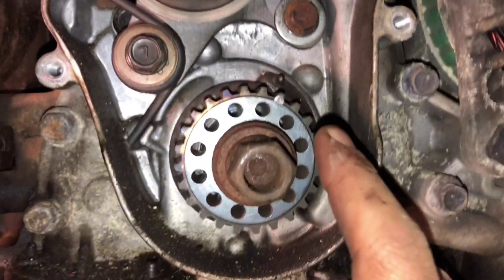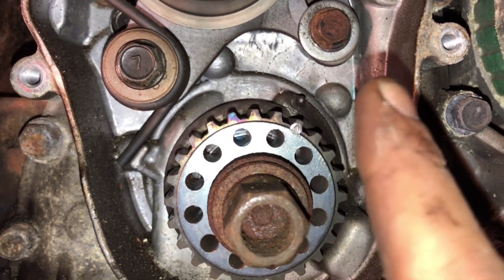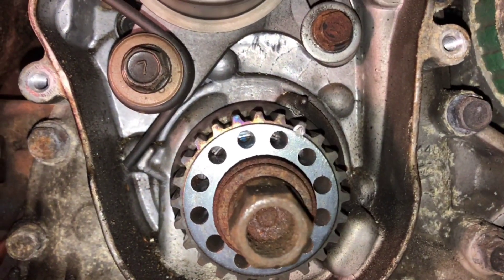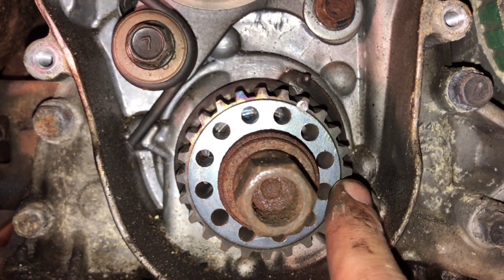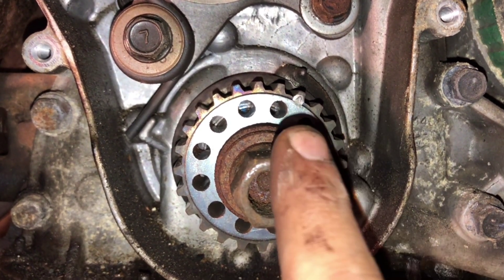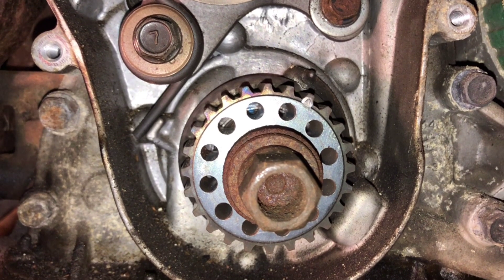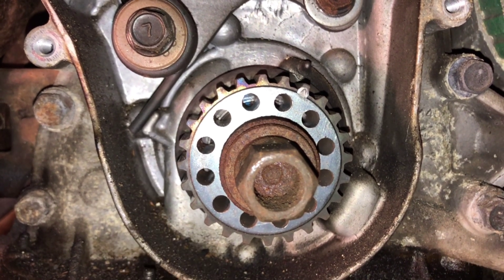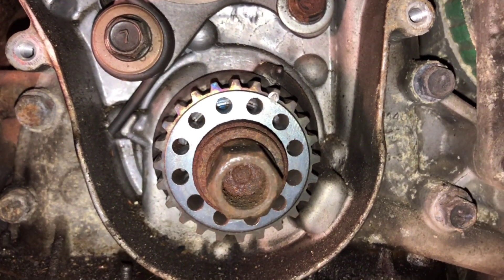Remember to follow the marks, and if your car doesn't have marks, you can make your own — like paint lines or something to remember. If it rotates by itself a bit, you can rotate it back and put it in place. What rotates is actually the crankshaft, not the camshaft, because the camshaft doesn't get affected by the compression that much. But it can move too, so you can mark both.